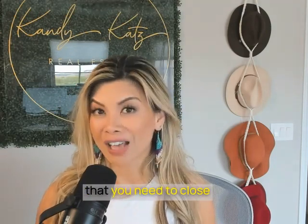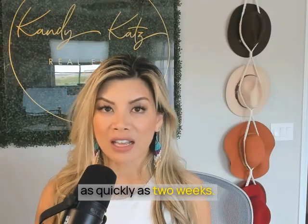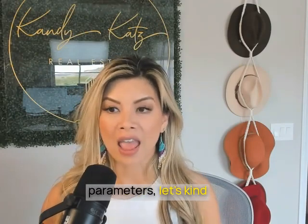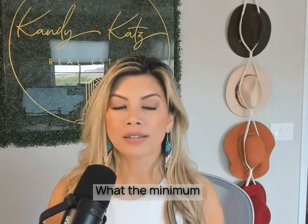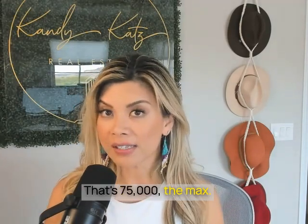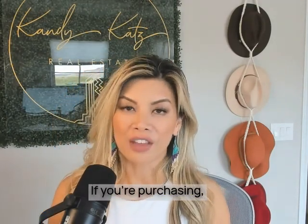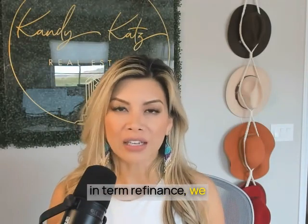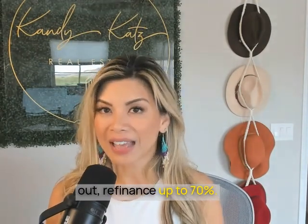The amount of time needed to close on this loan — I've seen as quickly as two weeks. The minimum loan size is $75,000. The max loan-to-value if you're purchasing, we can go up to 80%. If you're doing a rate and term refinance, we can go up to 75%, and if you're doing a cash-out refinance, up to 70%.